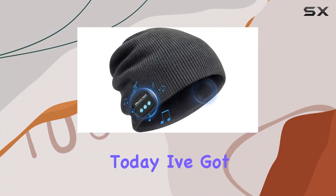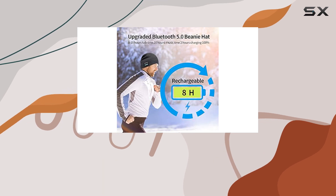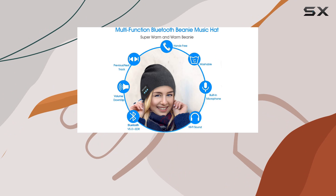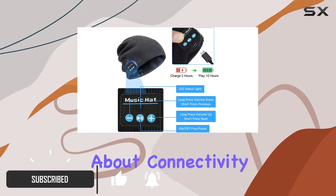Hey everyone, today I've got something cozy and tech savvy to share with you: the Wireless Bluetooth Version 5.0 Beanie Hat. This beanie is not just your regular winter hat — it's a music companion with a twist.